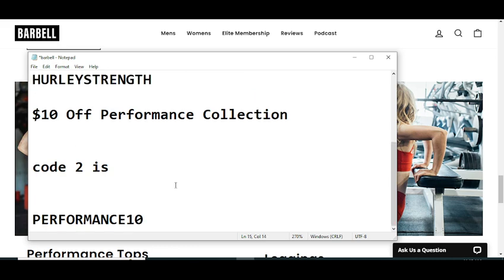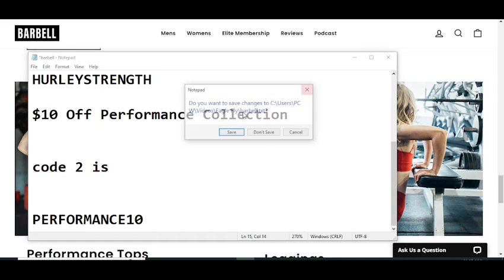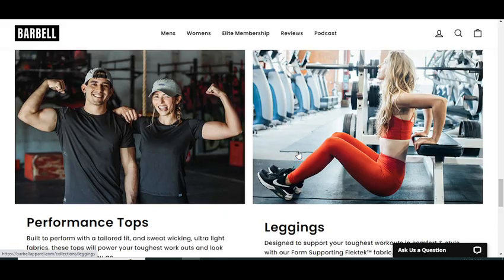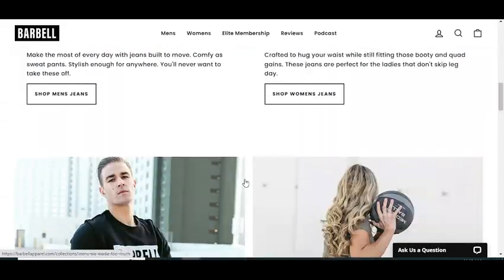Simply enter this code and get your reward. These were the only available codes right now, so use them. Thanks for watching — please like this video and subscribe to my YouTube channel and press the bell icon. Thanks for watching.